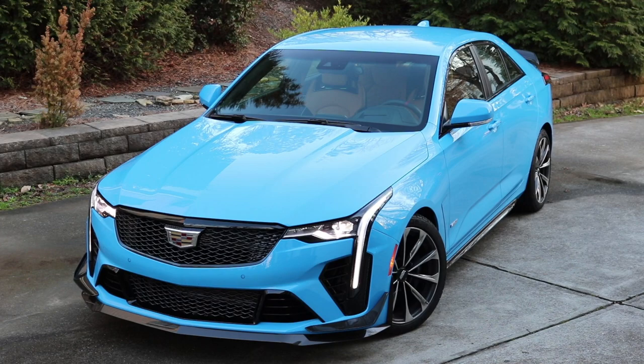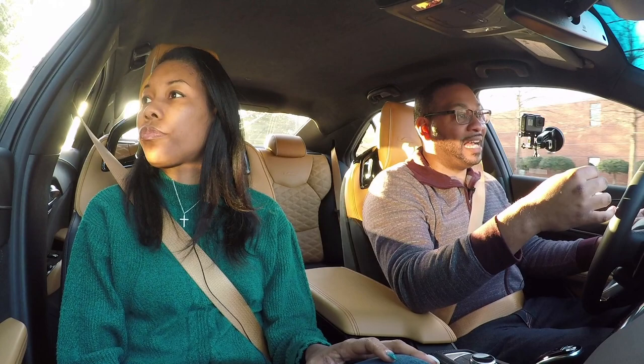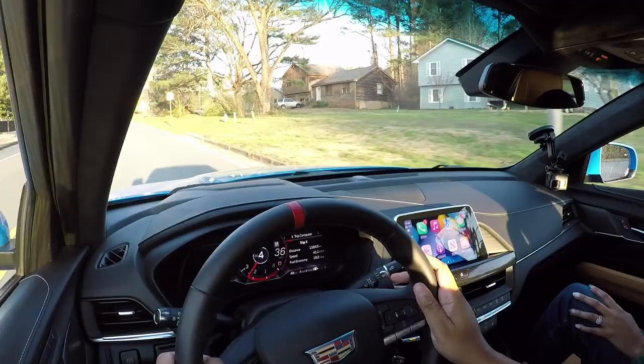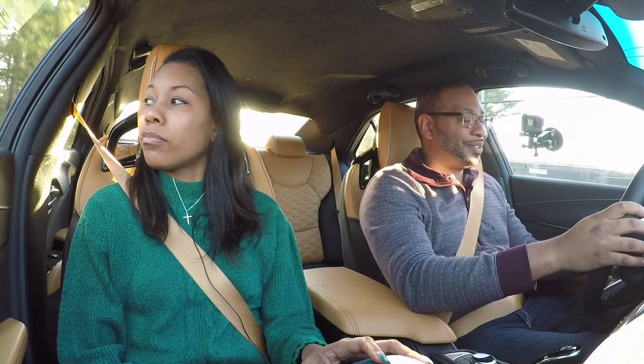Overall this is a nice vehicle — you're looking at about $77,000 as shown on this particular car. I really want to know what you think about this car, especially compared to the traditional CT4-V. When I tested that car I was a little disappointed, but the Blackwing takes it to another level in every way, shape, and form — especially with the option of that flat-foot shifting six-speed manual gearbox.